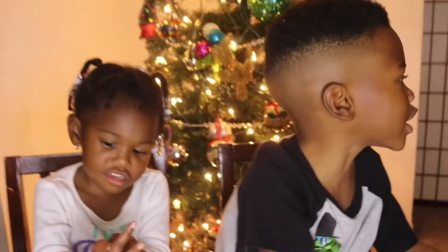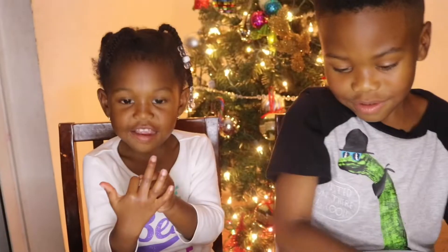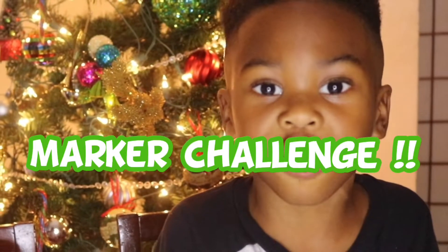What's up, all of the Kaden Crew? I'm Kaden. I'm Ryan. Today we're doing the Dirty Christmas Marker Challenge!